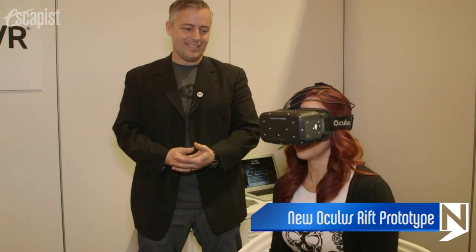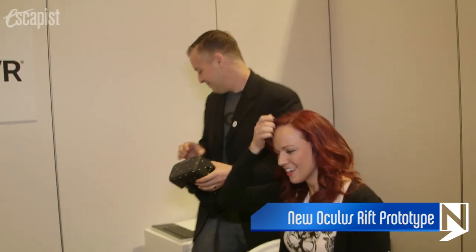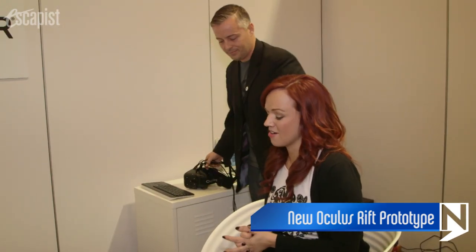Maybe next CES — we can work between now and then. Thank you so much for showing me the demo. I think with every new time that you guys show the next layer, the excitement just keeps growing. I am definitely anxious to get my hands on one, and we look forward to hearing more. You guys are coming sometime in 2014 — just not sure when. No release date announced yet, but we will definitely keep you posted when it happens. We'll bring you guys a lot more coverage from CES right here on The Escapist.